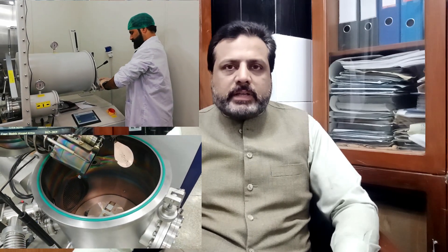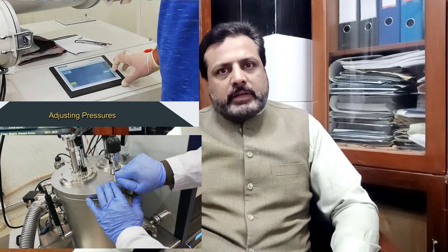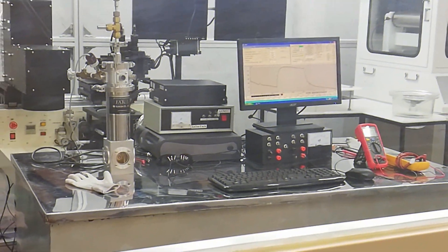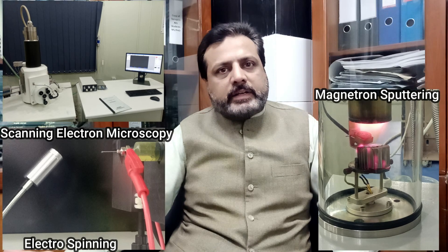Thanks to the facilities we already have in the Center for Advanced Electronics and Photovoltaic Engineering, we are utilizing those facilities to obtain very good results in our running and previously completed projects. For example, we have a cyclic voltammetry setup, a state-of-the-art clean room which is one of the best in Pakistan, and different characterization tools such as SEM, XRD, electrical characterization, and spectroscopic techniques.